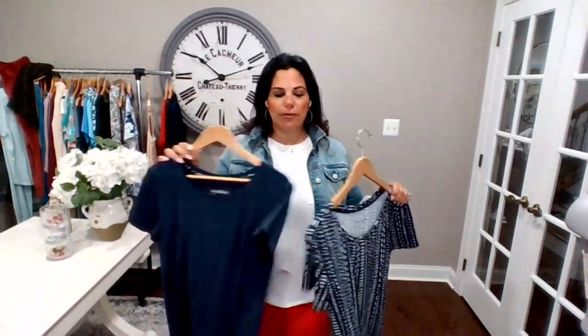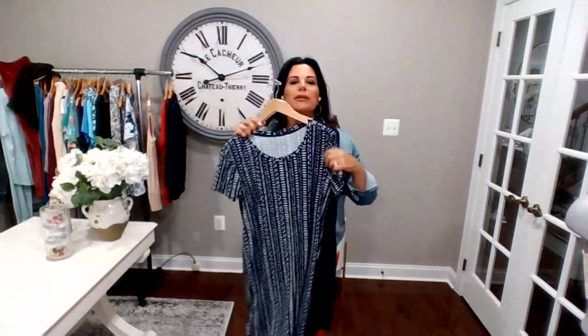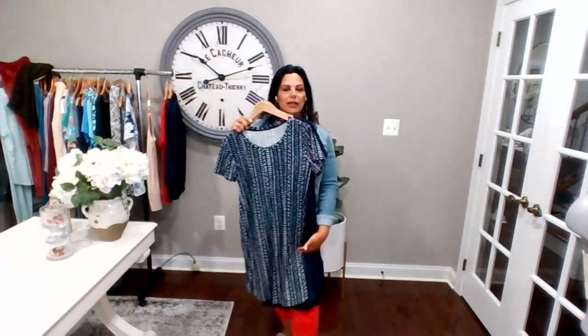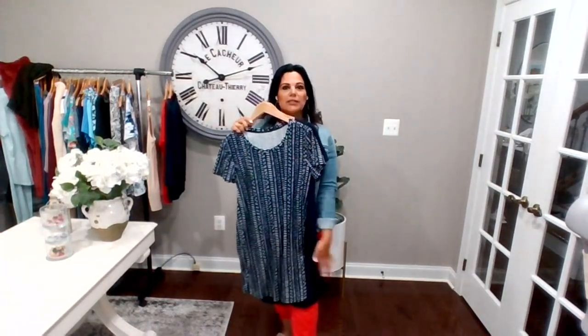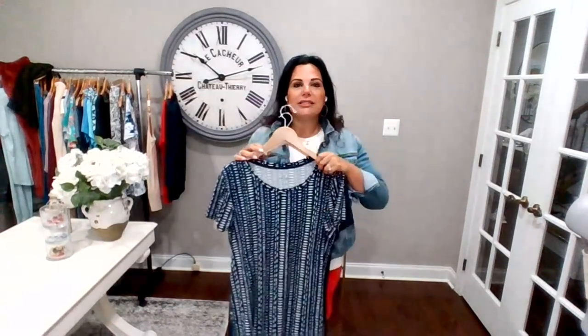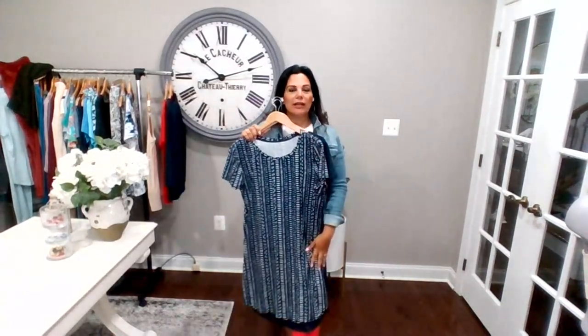These dresses really hold their shape. I'm going to hold it up to show the length — this is not an above-the-knee mini t-shirt dress, but it's by no means a maxi. I love that because when I wear a maxi I almost always have to wear a heel so I don't trip. This gives me knee coverage and thigh coverage. I'm 5'6" and it hits me right at the knee.